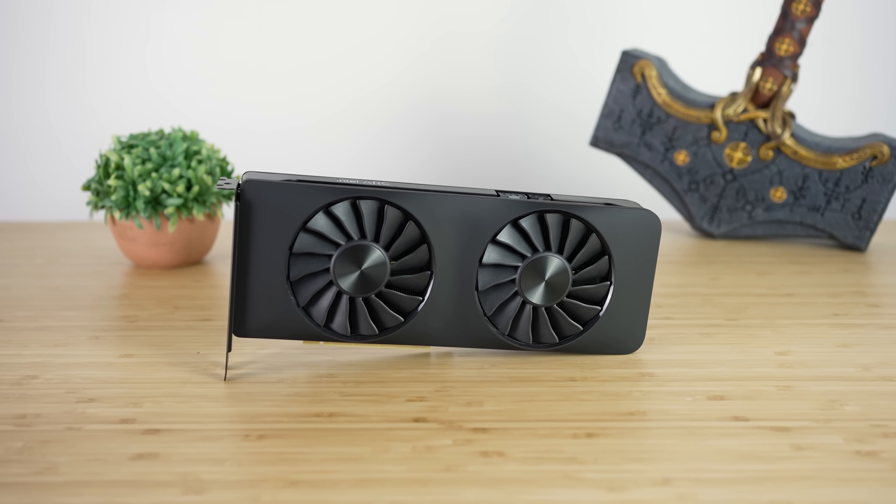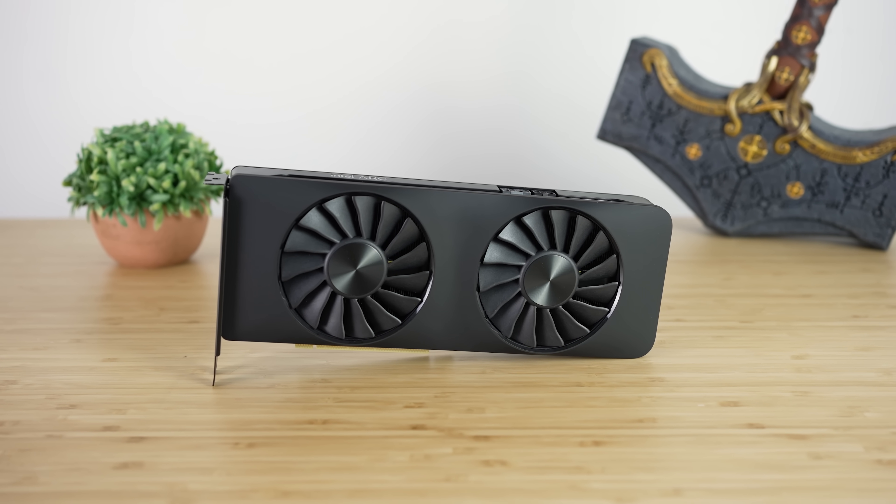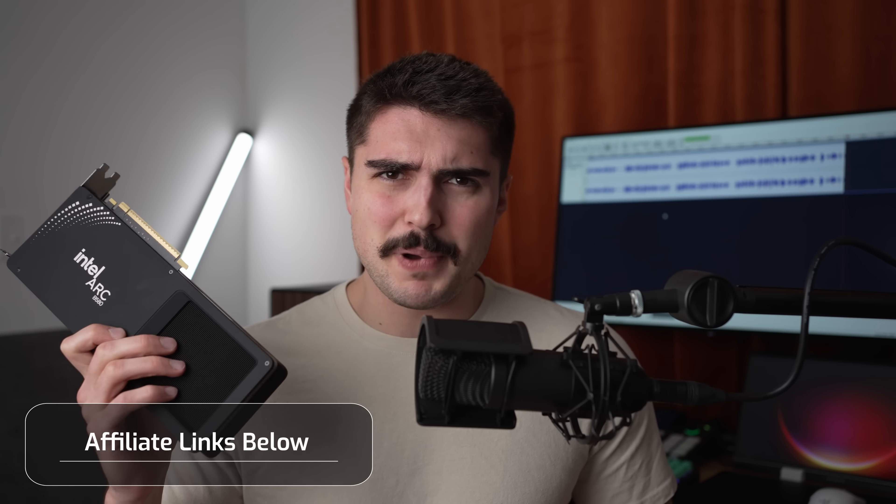In my hands right now I have the brand new Intel Arc B580 BattleMage GPU. This thing is definitely very impressive, and we'll be taking a look at some performance numbers in just a second. I'm not only going to be comparing it to cards such as the A770, the RTX 4060, 3060, and 2060 Super, but we're also going to be taking a look at the overclocking potential of this B580 — and actually, it might be pretty good.